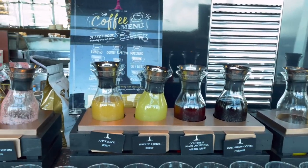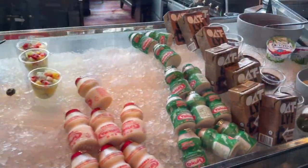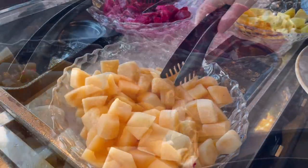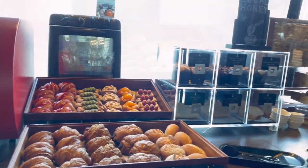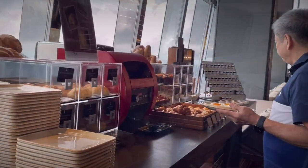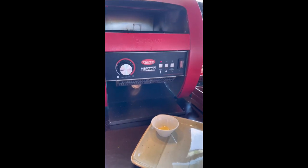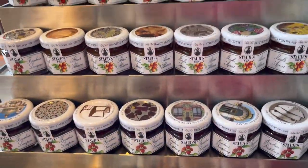They serve a variety of juices and you can ask for the coffee of your choice. Re-heat your bread and spread your favorite jam and butter.